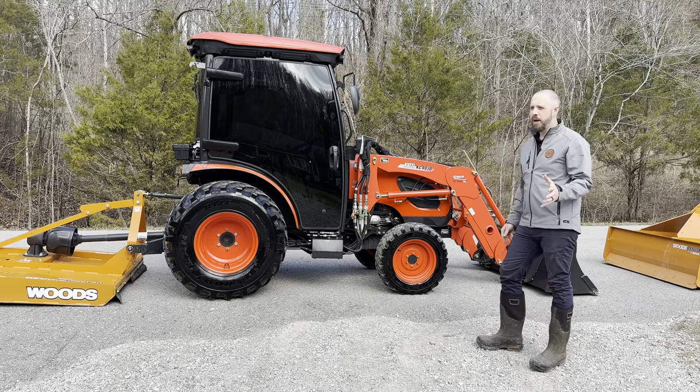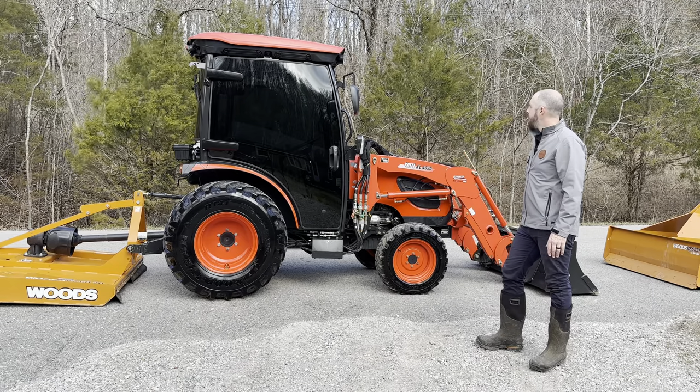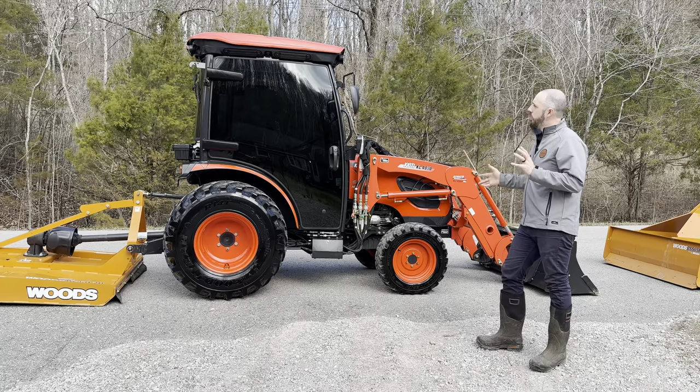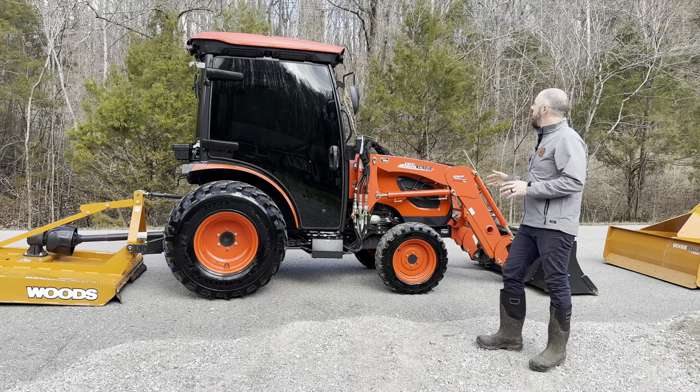35 horsepower. Skid steer quick attach bucket. It's got lighting on it from the factory all around the cab, and mirrors.